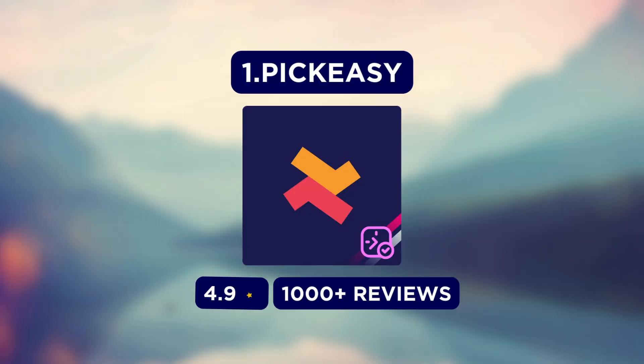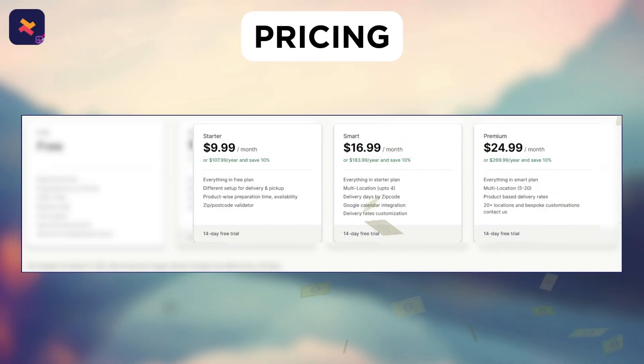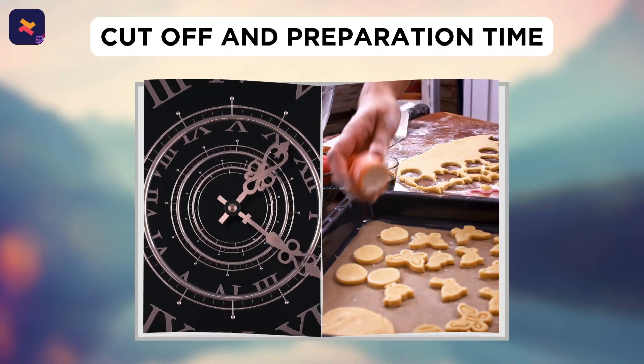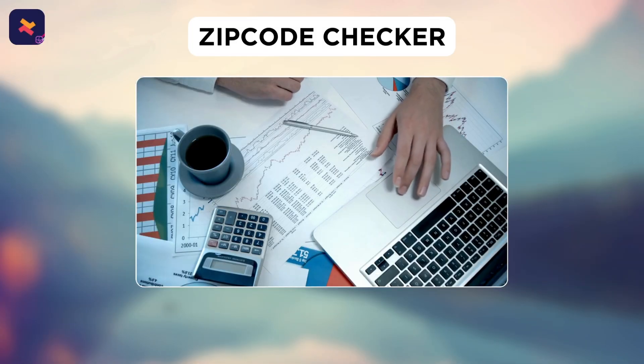First, we have the Pickup Delivery Date app, PickEasy. As for the pricing, it has a free plan and a paid plan starts at $9.99 per month. With this, you can offer customized scheduling for every product, set cutoff and preparation time, set minimum order value, availability and blackout dates, and have a zip code checker on all pages.